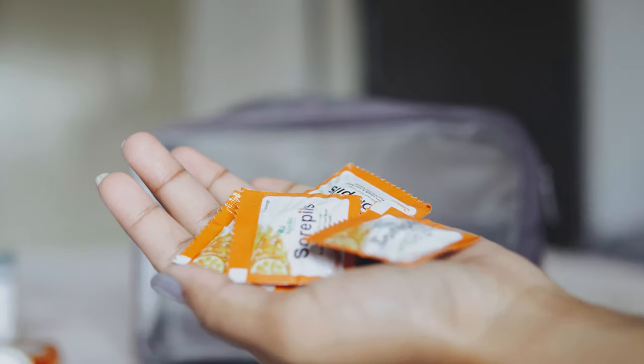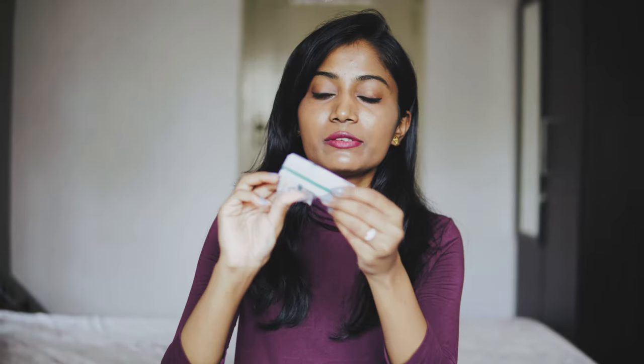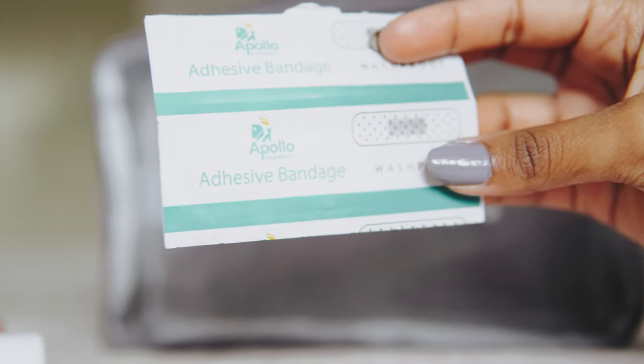Some throat lozenges — they relieve cough and sore throat and also freshen the mouth. Some Eno sachets for fast relief from acidity. And lastly, bandages — the normal size and the small one. These are waterproof bandages, which are best for travel.